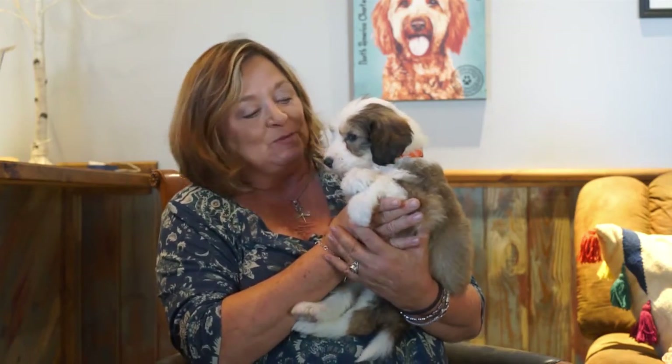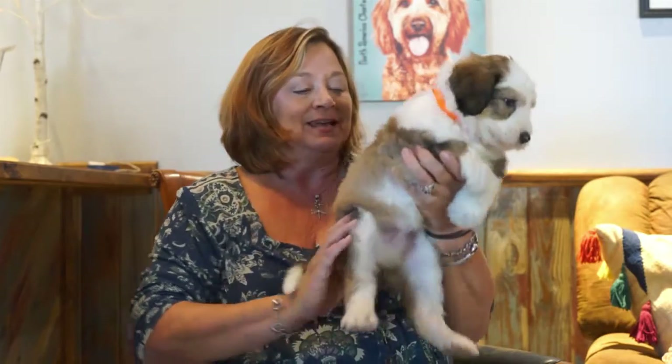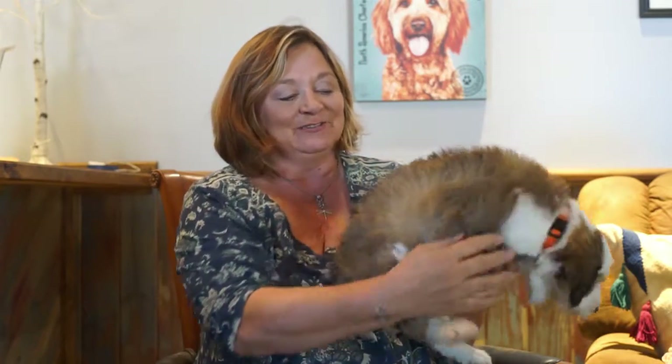Hi, this is Debbie. This is little Brindle Boy. He is something else. He has just got a solid full coat of brindling. It is just to die for.